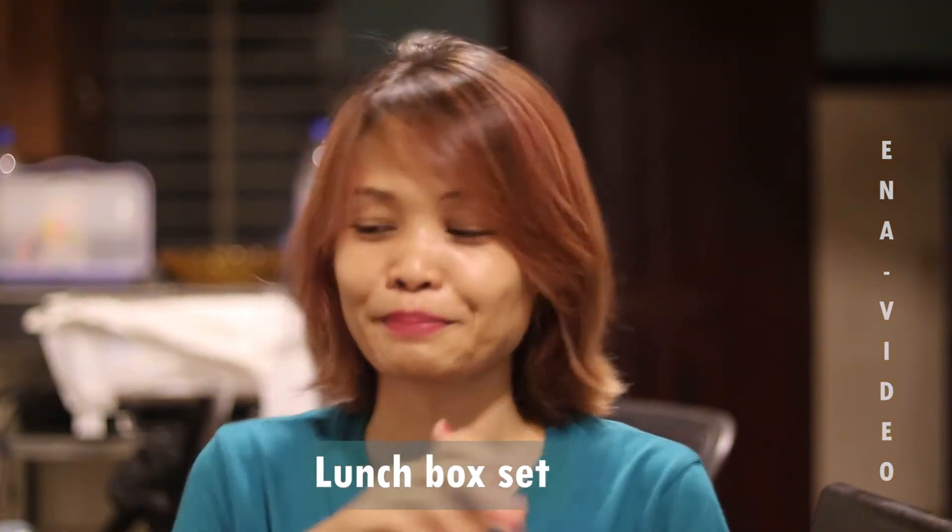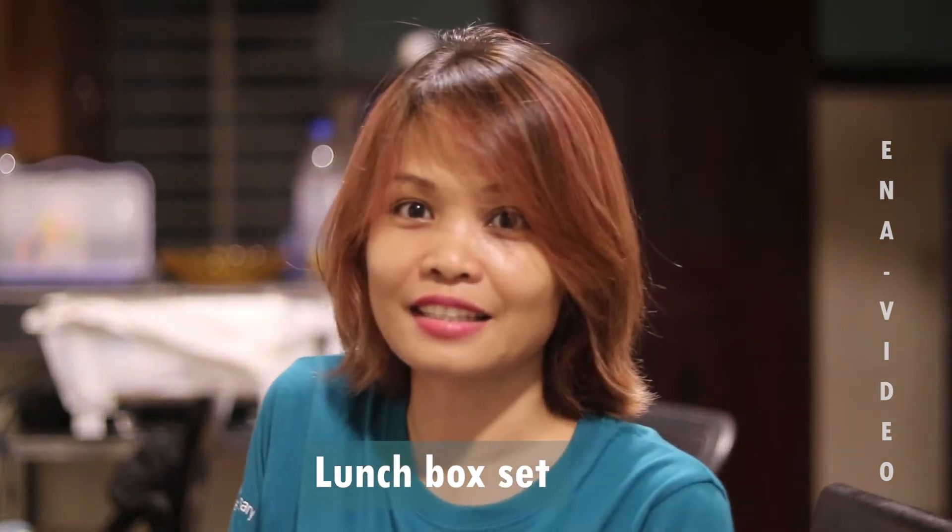It's a very good day. This is my first video.